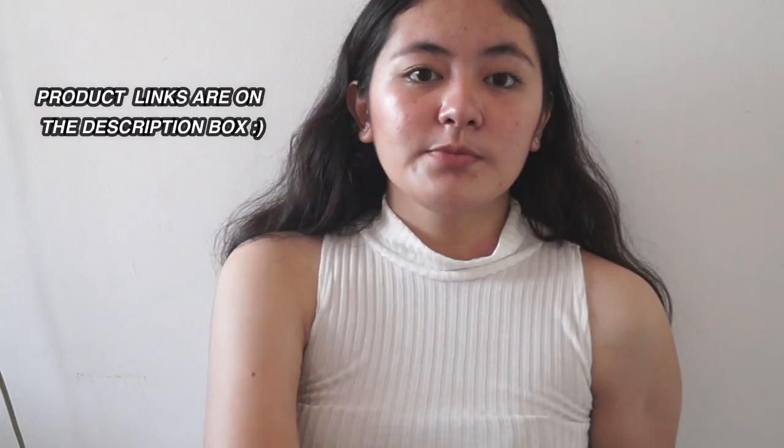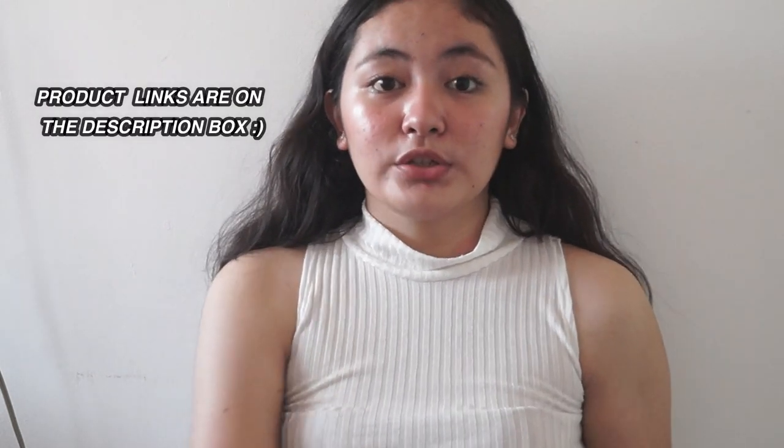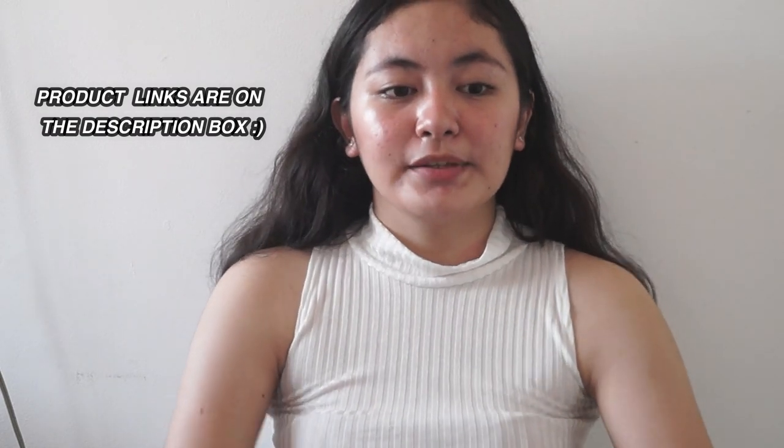Stay tuned on February 12th for the winners announced on my IG account at France2_underscore. For today's video, I hope you liked the items that you can check out and try on. I'll also be putting the links of the products I bought in the description box to make it easier for you to find items you liked. That's it for today's video. I hope you enjoyed it. Don't forget to like, comment, share, and subscribe. Bye!